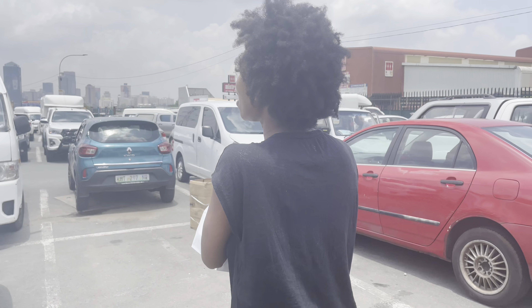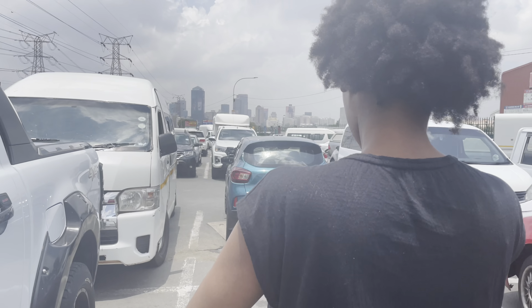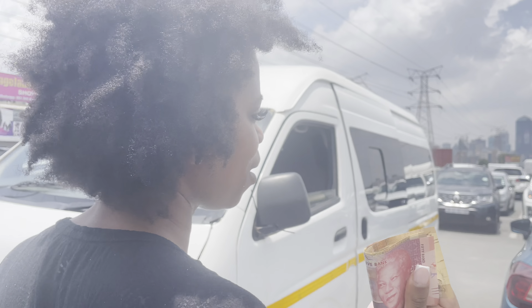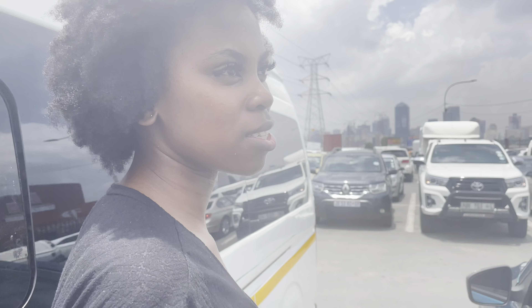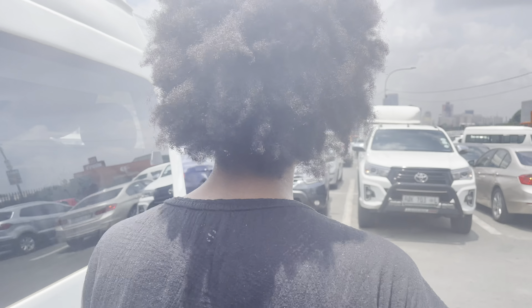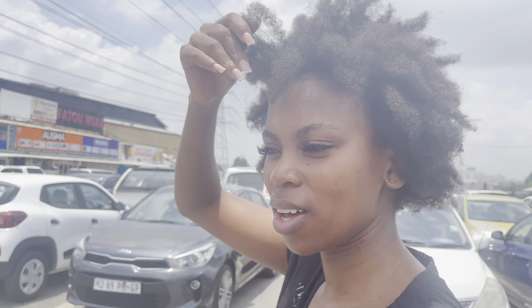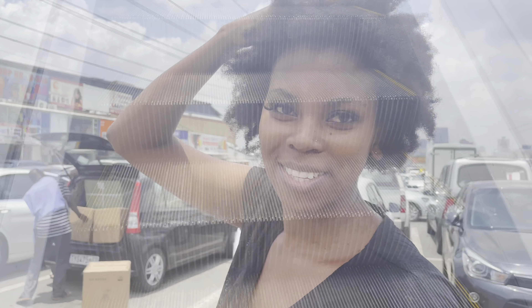I just met up with the guy who was dropping off my hair. Most of these shops don't take cards — there's a minimum amount — so we had to go to the ATM. We're going back to look for nail glue. We'll show you guys what we got when we get home, but so far it's been quite an eventful day.